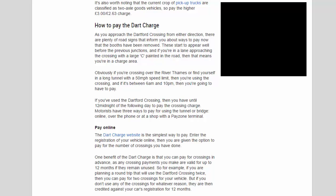As you approach the Dartford Crossing from either direction, road signs inform you about ways to pay, appearing well before the previous junctions. If you're in a lane with a large 'C' painted in the road, you're in a charge area. If you've used the Dartford Crossing, you have until midnight of the following day to pay the crossing charge.